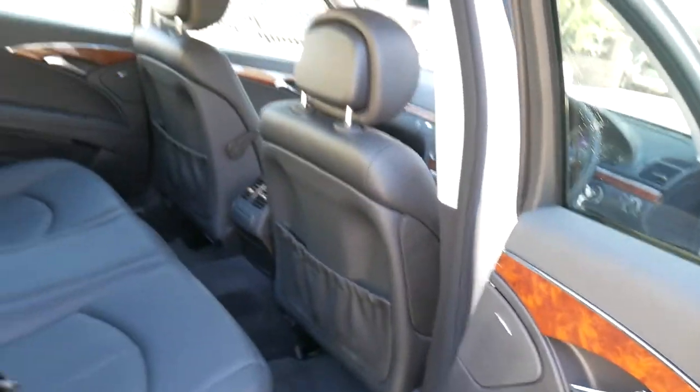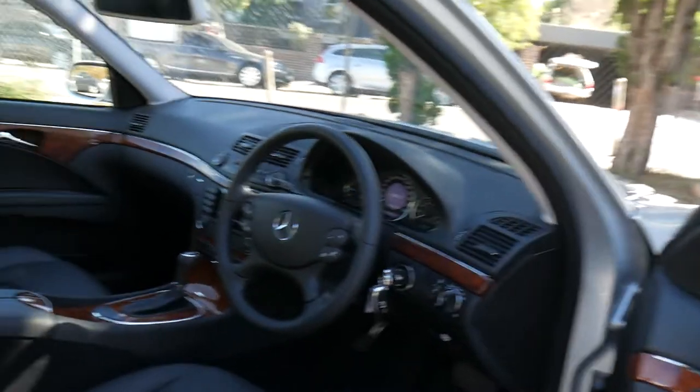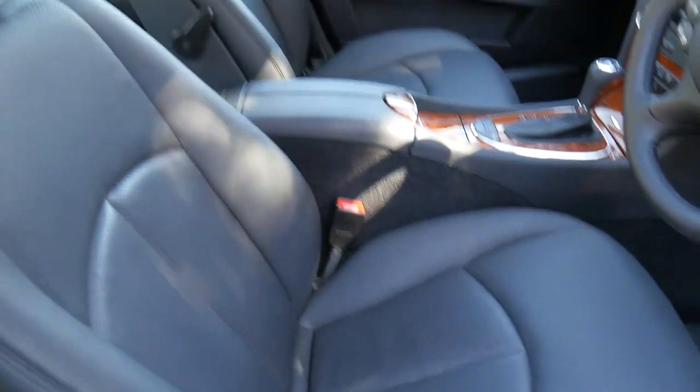Here at the Old Timer Centre you can organise finance through us and extended warranties. We do vehicle inspections in-house and we also have an excellent Mercedes-Benz specialist just down the road that we use, and he'll be doing a pre-purchase inspection on this car.